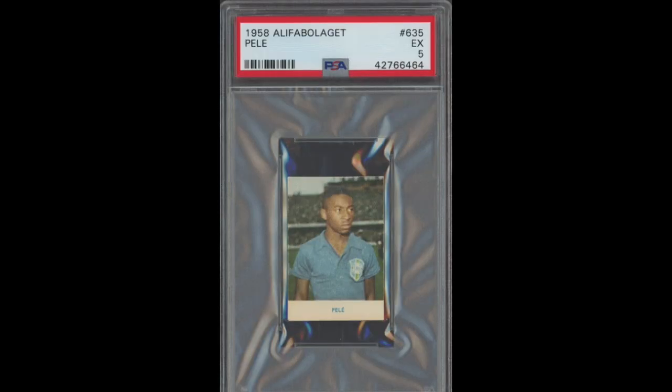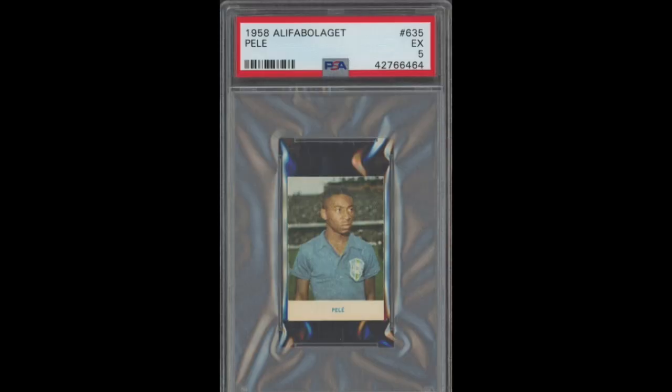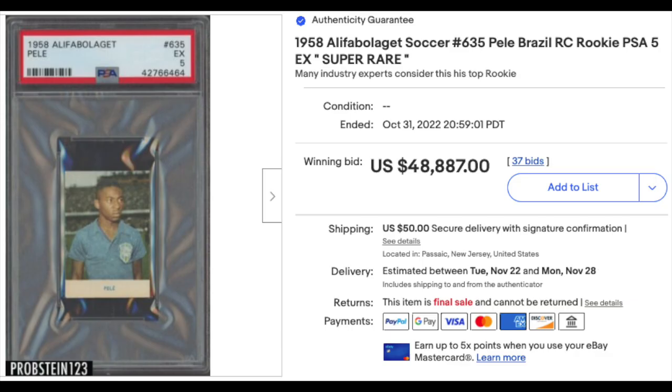Number 7: 1958 Alifbolaget number 635, Pelé Rookie, graded PSA EX 5. The images are sort of blurred with a lot of glare, but a 5 certainly seems reasonable. Pelé has a bunch of rookies from 1958 — this is one of his most popular, sort of a mini card. Sold for $48,887. It's just the second ever known sale of a PSA 5; the first was a couple months prior and went for $66,000 on Golden. So compared to that, this would be a pretty low sale. It is a PSA Pop 11, and there are 32 copies graded higher. The highest grade ever given out is a 9.